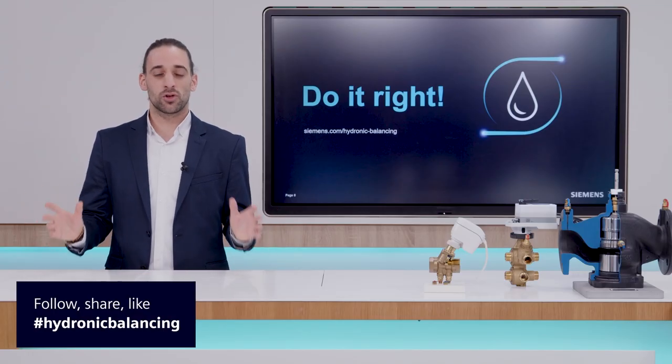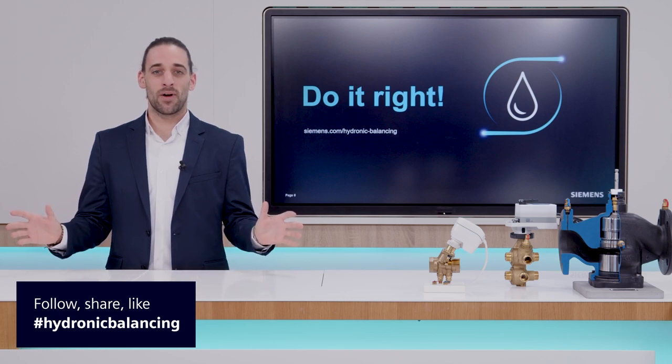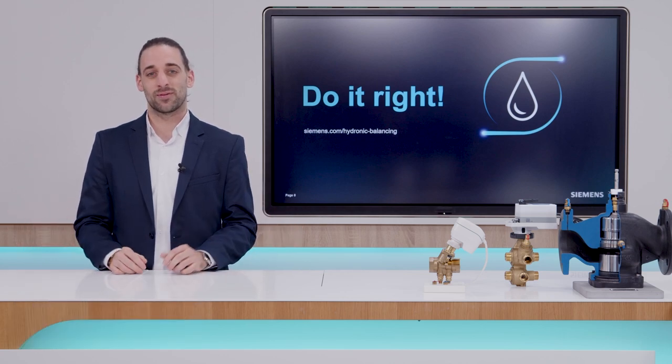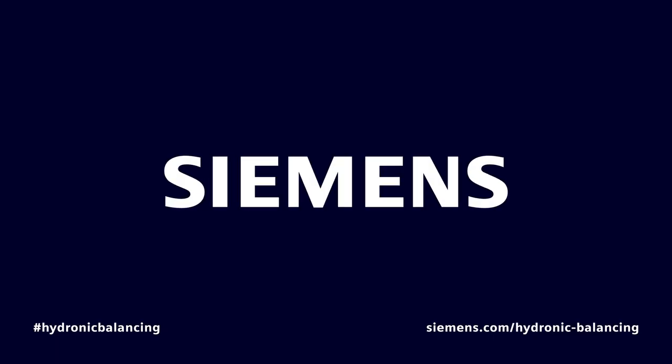In the next episode, we will continue to focus on the hydronic balancing process across different systems, and together we take a specific look at the commissioning process by harnessing dynamic balancing technology. Thank you for watching this episode of Do It Right! Dynamic Hydronic Balancing. I'm Alejandro González Pozo, and I'm excited to see you in the next episode. Take care.